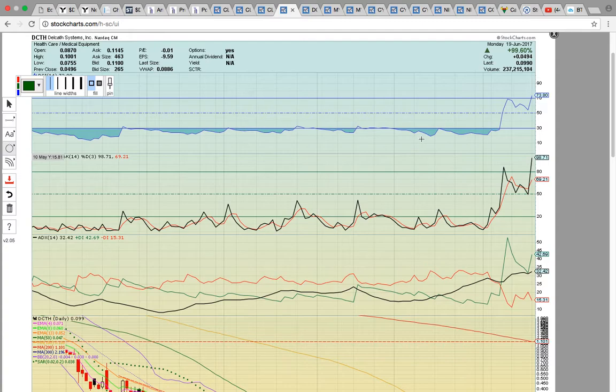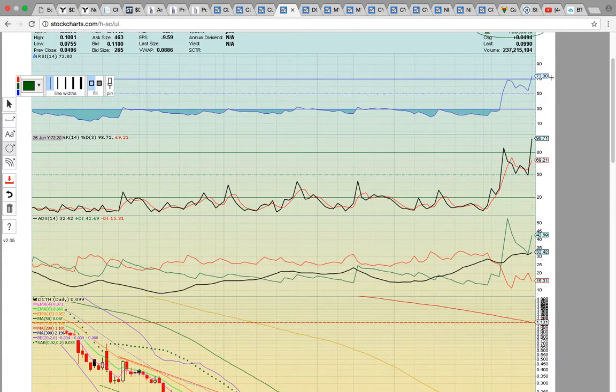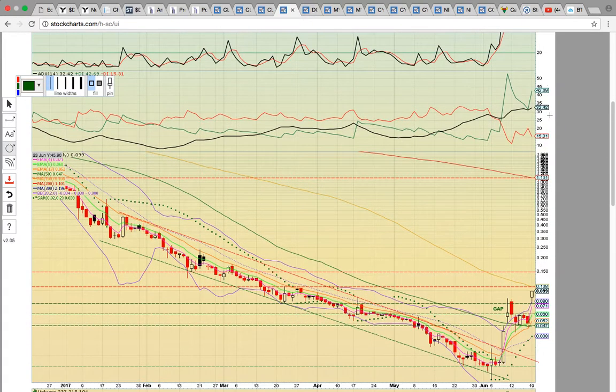Let's take a look at DCTH — closed up 99% today, an excellent move. Congrats to everyone; many times a no-reverse-split announcement turns out to be a catalyst to run higher. It's currently above 70, so now at overbought levels on both RSI and FASTO. FASTO is maxed at 100 — it closed at 98.71, nearly maxed — so it's at temporarily overbought levels.